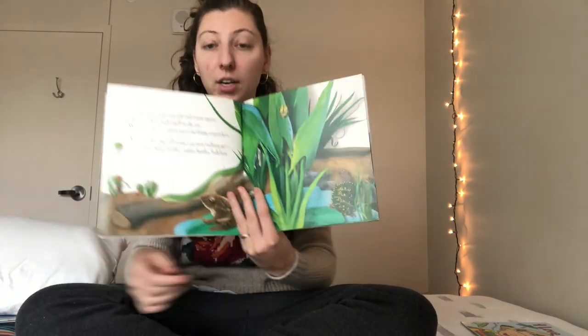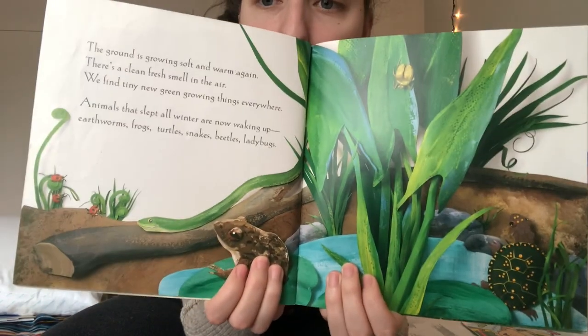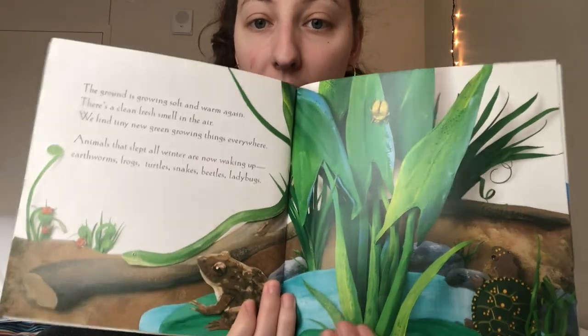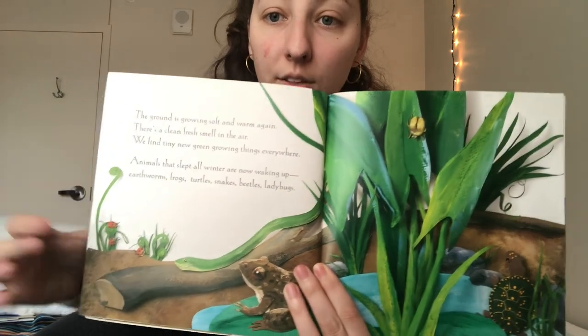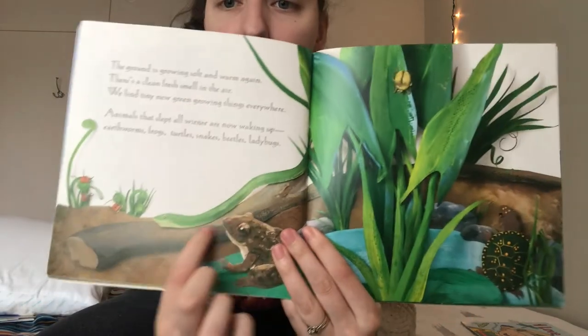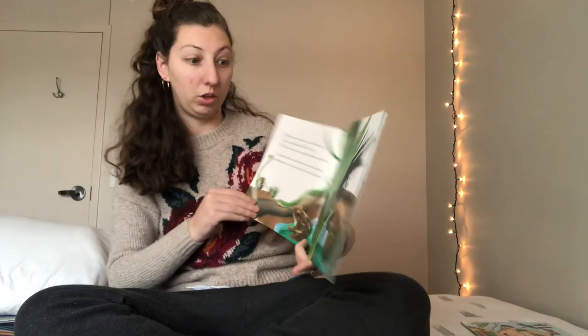How many creatures can you spot that are coming out in springtime? See a little froggy, a turtle friend. This is like a little beetle. There's some ladybugs right there. I didn't even see this guy — there's a snake right there too. He's like camouflaged with the grass.